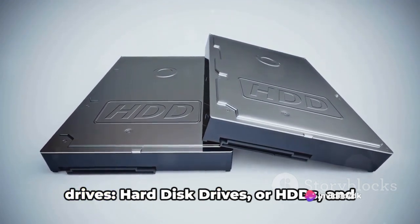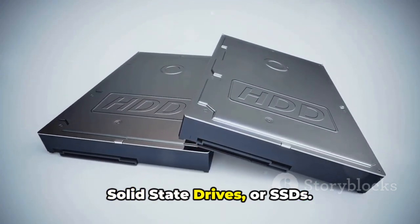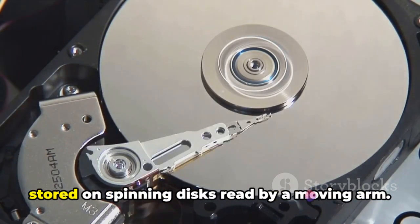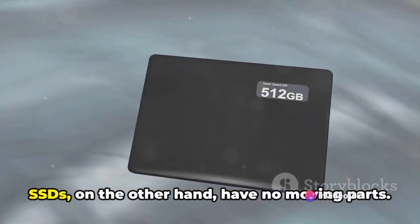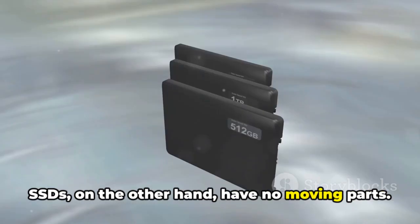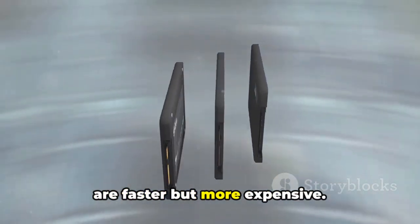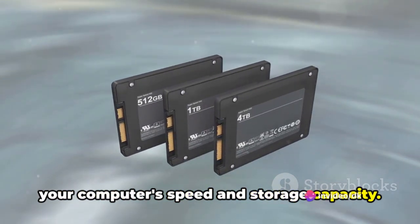Now, there are two main types of hard drives: hard disk drives, or HDDs, and solid state drives, or SSDs. HDDs are like a record player, with data stored on spinning disks read by a moving arm. They're usually larger and cheaper, but slower. SSDs, on the other hand, have no moving parts — they store data on flash memory chips and are faster but more expensive.